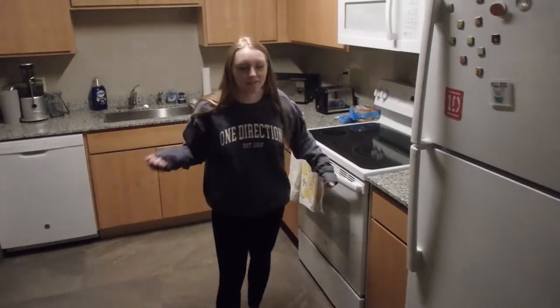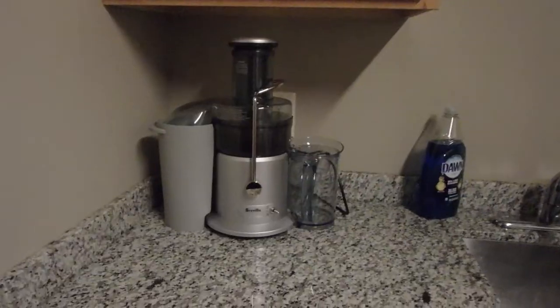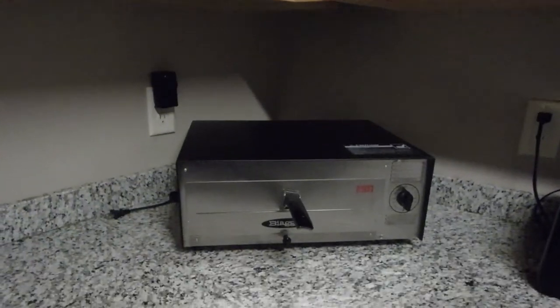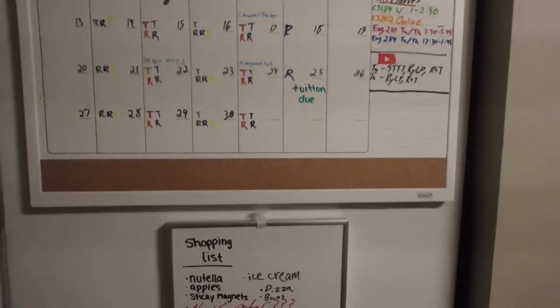Over here is our kitchen — this is right when you take it right down our hallway. Obviously we just cook our food here. And our juicer over here, and then we have a pizza oven and a toaster. On the side of the fridge we have a calendar.